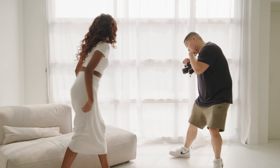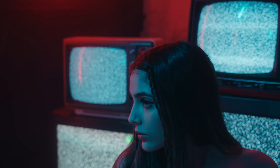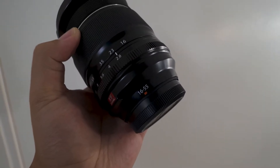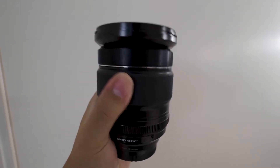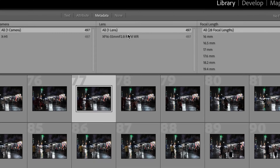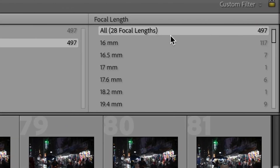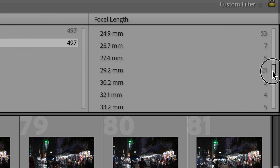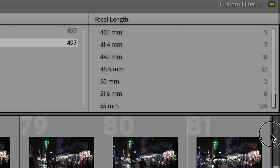Before we wrap up, I want to acknowledge that investing in multiple prime lenses for different focal lengths can get quite expensive, especially if you're just starting out and exploring your preferences. However, if you can only afford one lens and still want to explore various focal lengths, I have a game-changing suggestion: consider getting a zoom lens. Here's a trick — shoot with that zoom lens for a month, two months, a year, then import your photos into Lightroom. Lightroom's metadata can reveal which focal length you use the most, helping you pinpoint your preferred focal length. Once you have that insight, you can make a more informed decision about which prime lenses to invest in next.